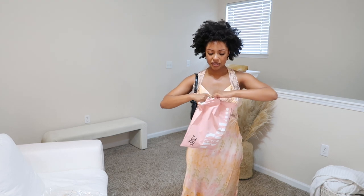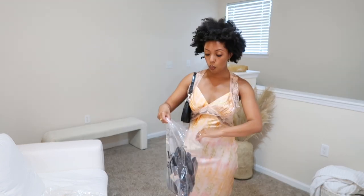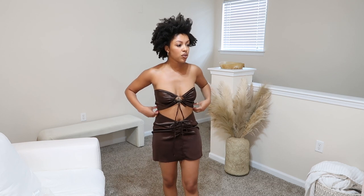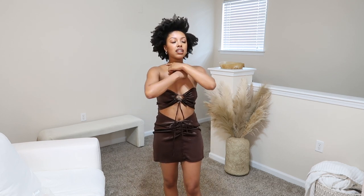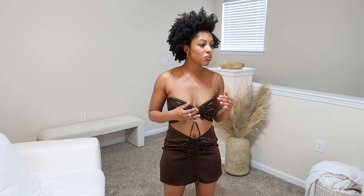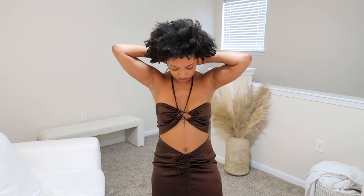I got one dress from Tiger Mist — their stuff is expensive so I only got one thing. It's a chocolatey brown wrap style. The top is supposed to wrap around up here, but it arrived upside down — the straight part should be at the bottom and the ties at the top. It's frustrating but I'll figure it out.